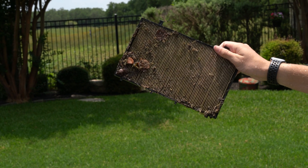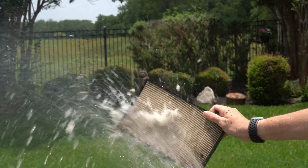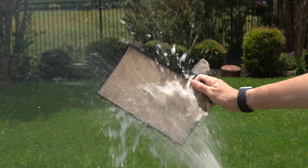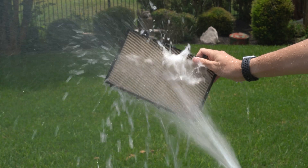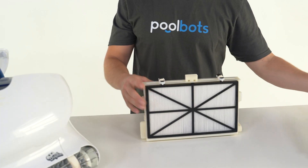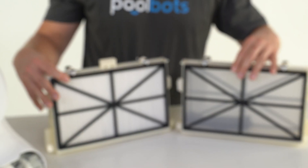A robotic pool cleaner is more than just a vacuum — it also acts as a secondary pool filter if equipped with the right filtration system. Often overlooked, the filter is the most important part of any pool robot. Without the right filter, small particulate and algae will pass right through. The most common contaminant in pool water is green algae.